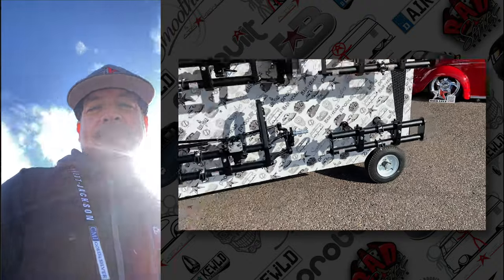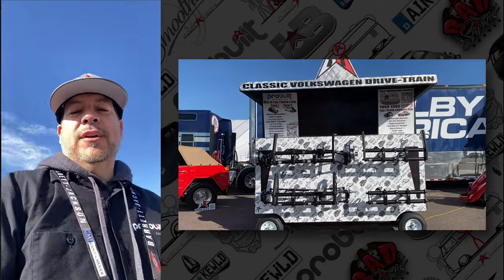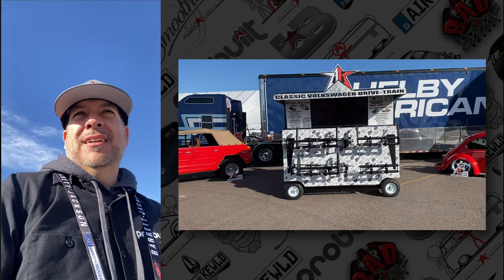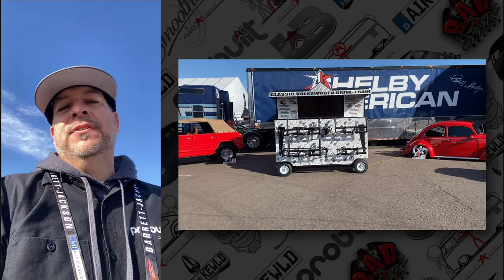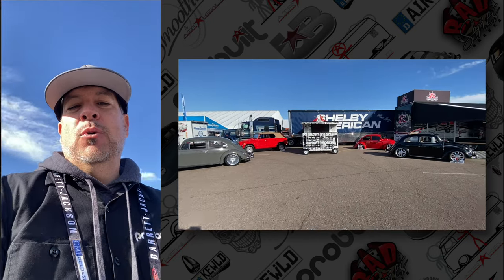Well, we made it. We're set up and we're going to show you around, debut each vehicle, and give you an idea of what our setup looks like.